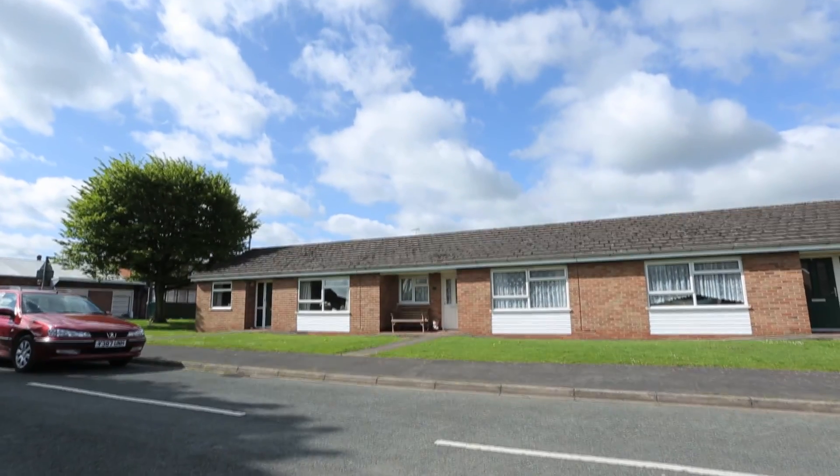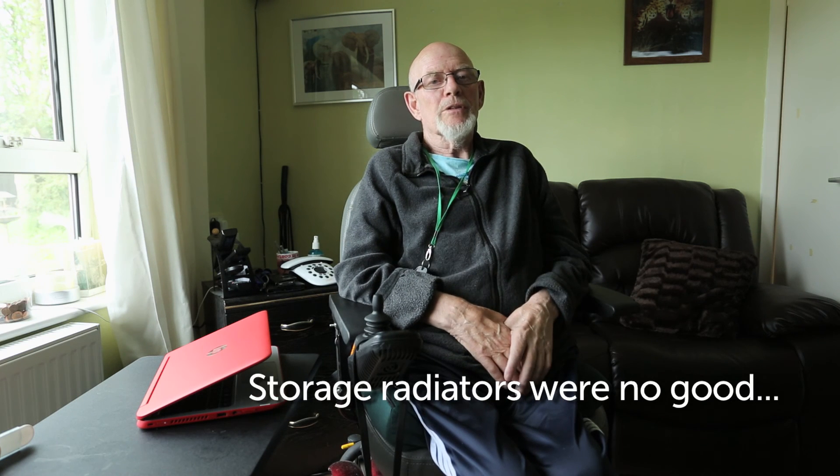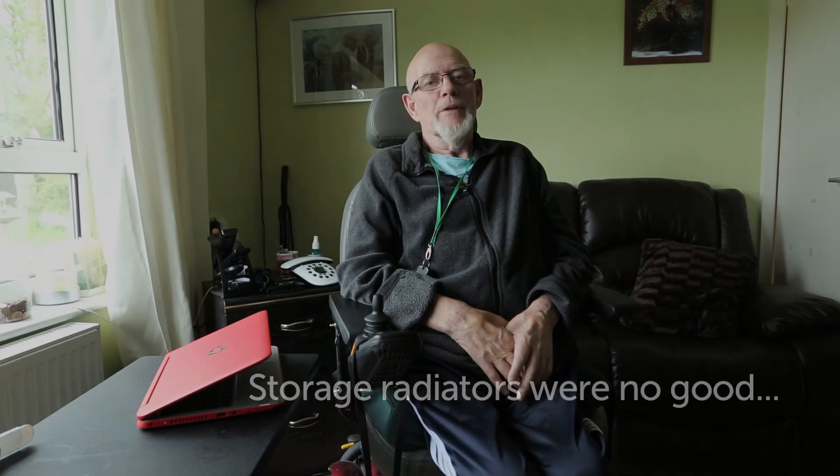My name is Brian Rowe. I've been living in this bungalow about four years. I had storage radiators and I didn't find them very — they weren't instantaneous, they weren't, I didn't find them a lot of good really.